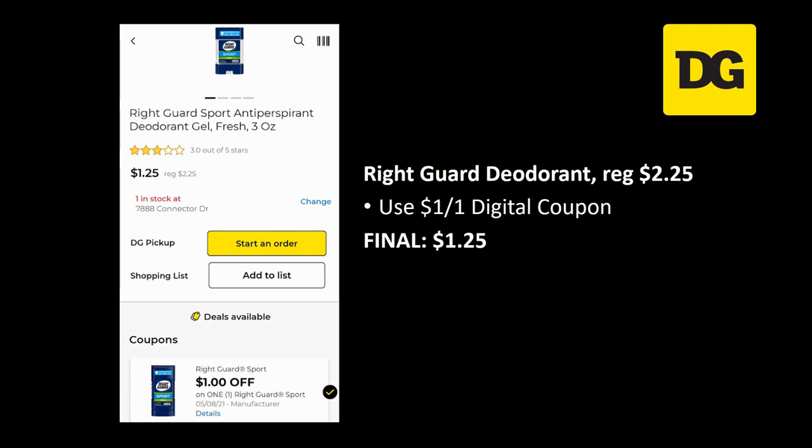BrightGuard deodorant is regularly priced $2.25. We have a $1 off 1 digital coupon attaching, making the final cost just $1.25.